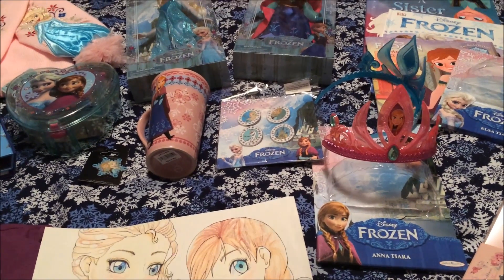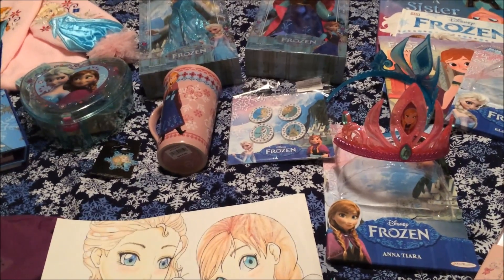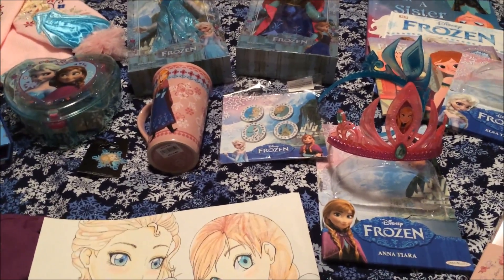Hi everybody. I just got back from my holiday vacation and I collected a lot of Frozen stuff during my vacation.